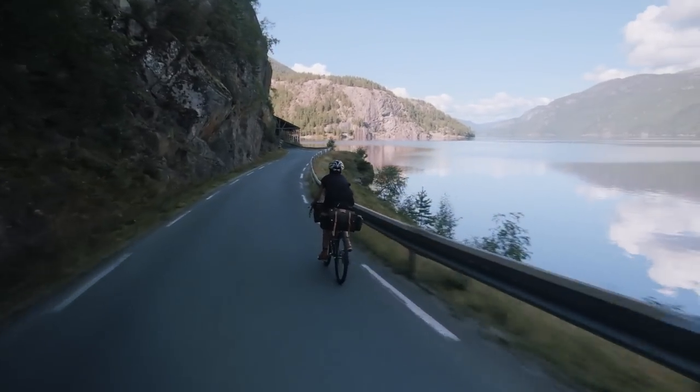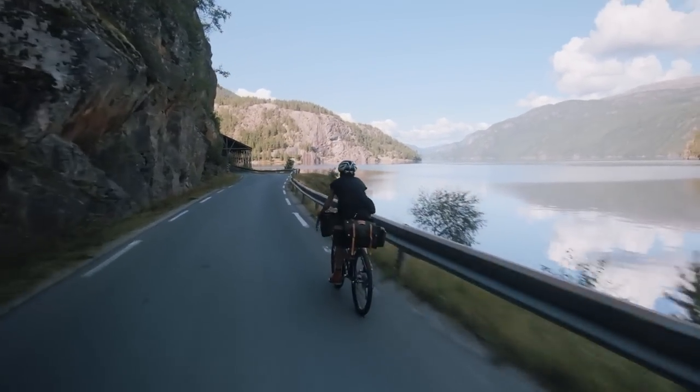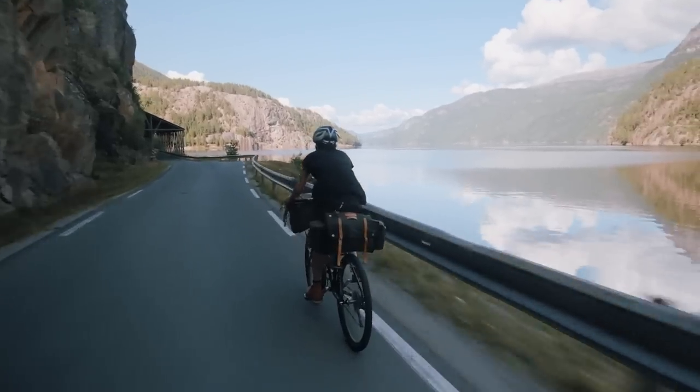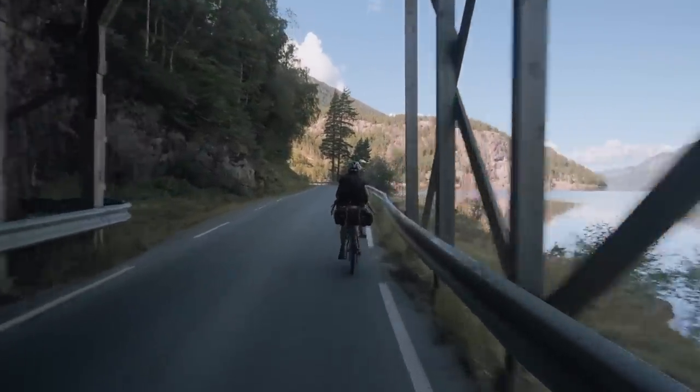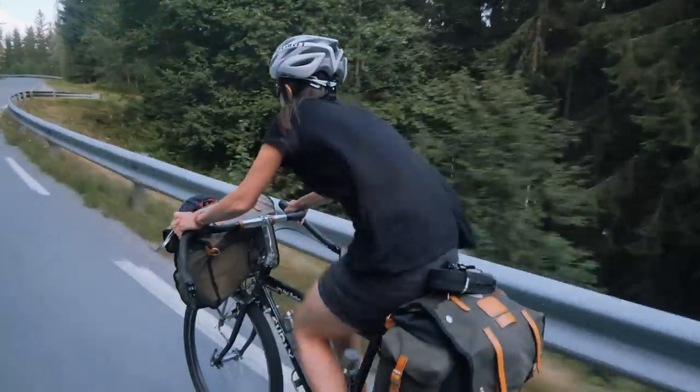A blue sky only lightly dotted with the occasional cloud meant that I probably wouldn't get the most exciting photos midday due to the rather harsh light. But a blue sky meant great riding conditions and a fair chance of some wonderful warm evening light later in the day.